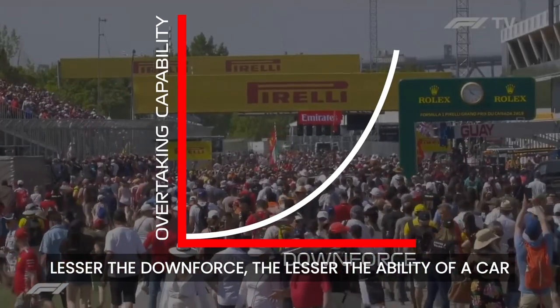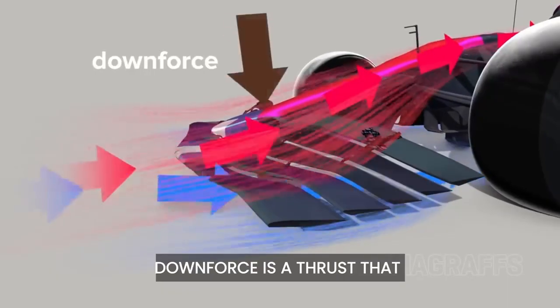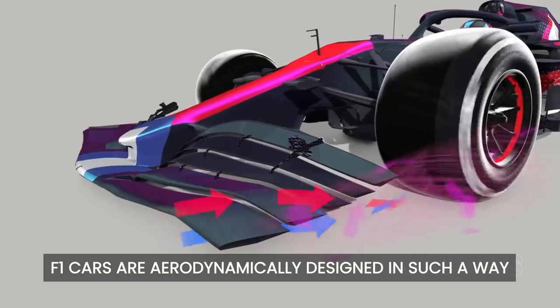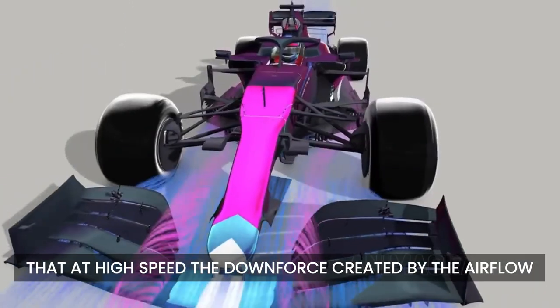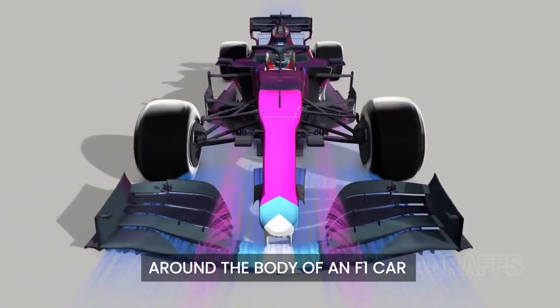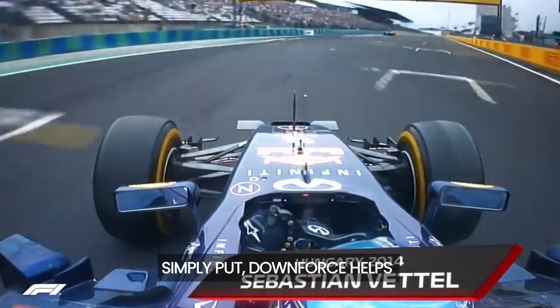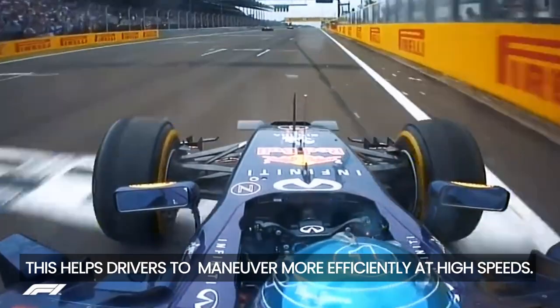Lesser the downforce, the lesser the ability of a car to thrust forward and overtake. Downforce is a thrust that pushes the car onto the ground. F1 cars are aerodynamically designed such that at high speed, the downforce created by the airflow around the body of an F1 car will be far in excess of its weight. Simply put, downforce helps keep cars close to the ground, which helps drivers maneuver more efficiently at high speeds.